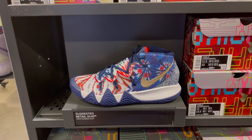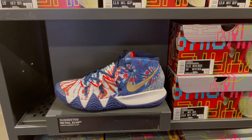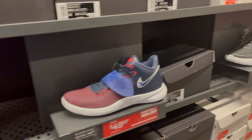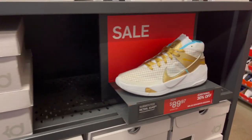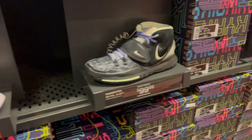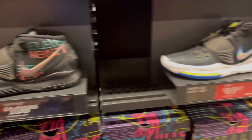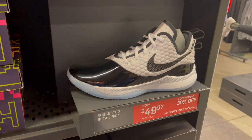They have these Kyrie Kybrids at retail price, plus a couple other Kyries and the KDs. They also have a whole wall of Kyrie 6 in different colorways and prices. And they have the LeBron Witness in this colorway — additional 30% off, so it's about $35.